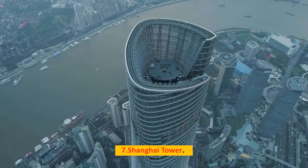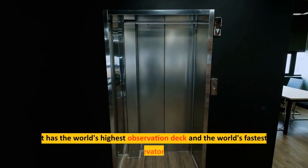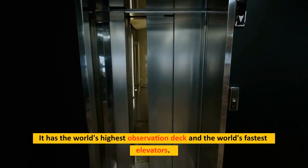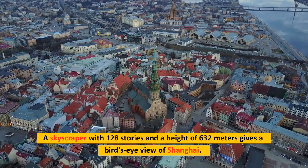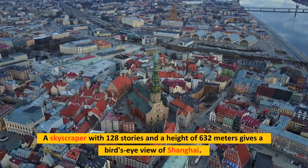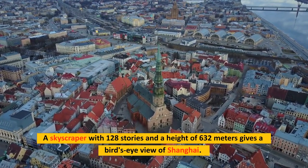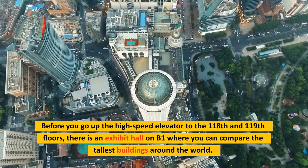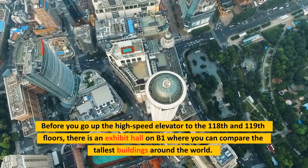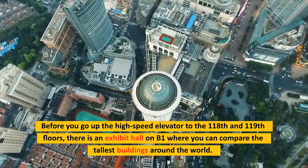Number 7: Shanghai Tower. The Shanghai Tower is the city's tallest building, with the world's highest observation deck and the world's fastest elevators. This 128-story skyscraper stands 632 meters tall and gives a bird's eye view of Shanghai. Before you take the high-speed elevator to the 118th and 119th floors, there is an exhibit hall on B1 where you can compare the tallest buildings around the world.